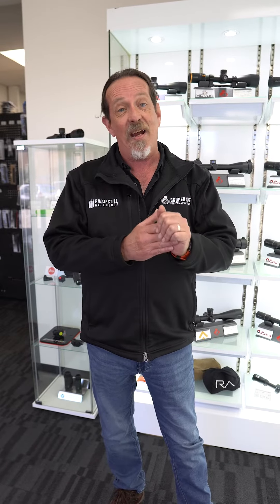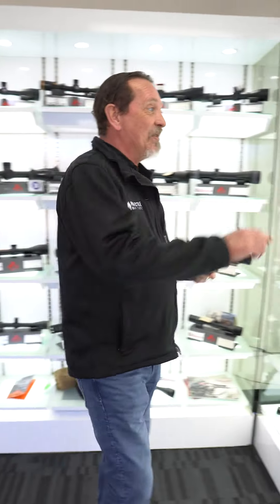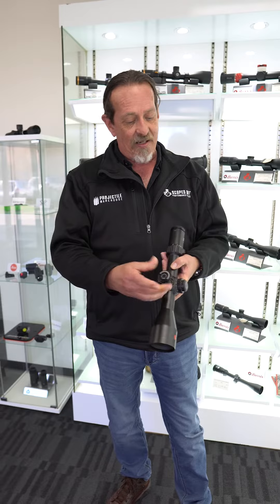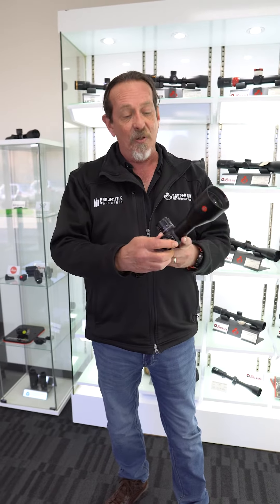One thing you want to look at when getting into PRS is you need a first focal plane scope. Locking turrets or exposed turrets are very handy — it doesn't have to be locking, but exposed turrets for sure.